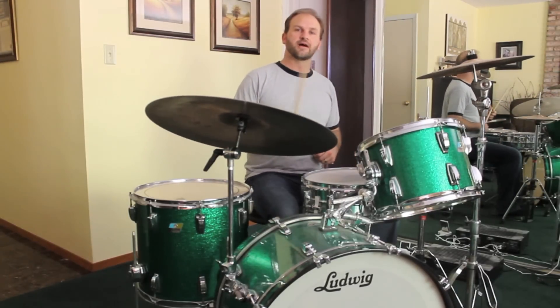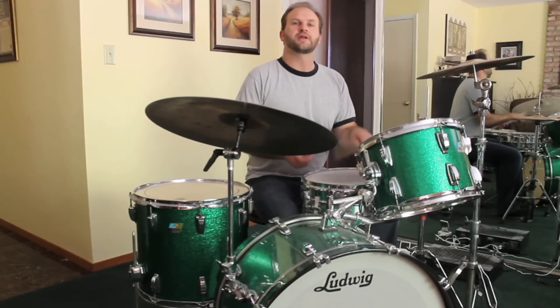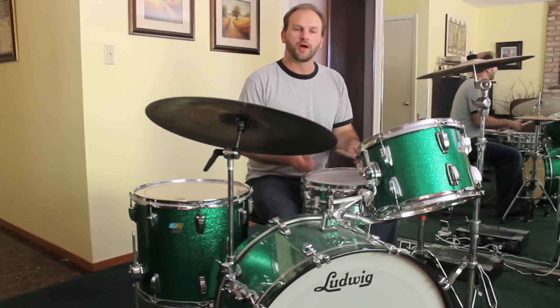Now that one can be broken down by explaining the count: one-and-a, two-and-a, three-e-and-a, four-and-a, one — two-e-and-a, three-e-and-a, four-e-and-a, one.